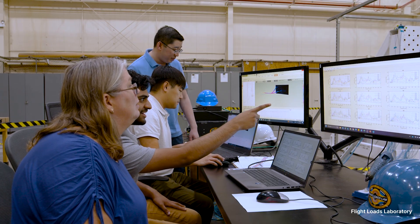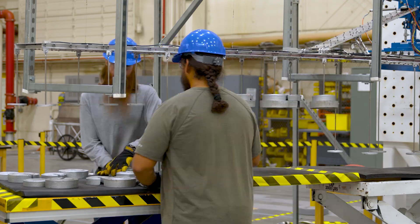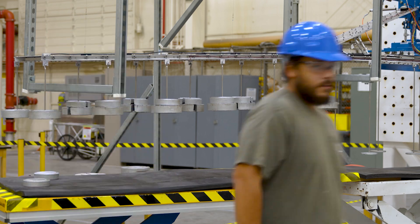Meanwhile, NASA Armstrong engineers completed and tested a model of truss-braced wing design, laying the groundwork for improved commercial aircraft aerodynamics.